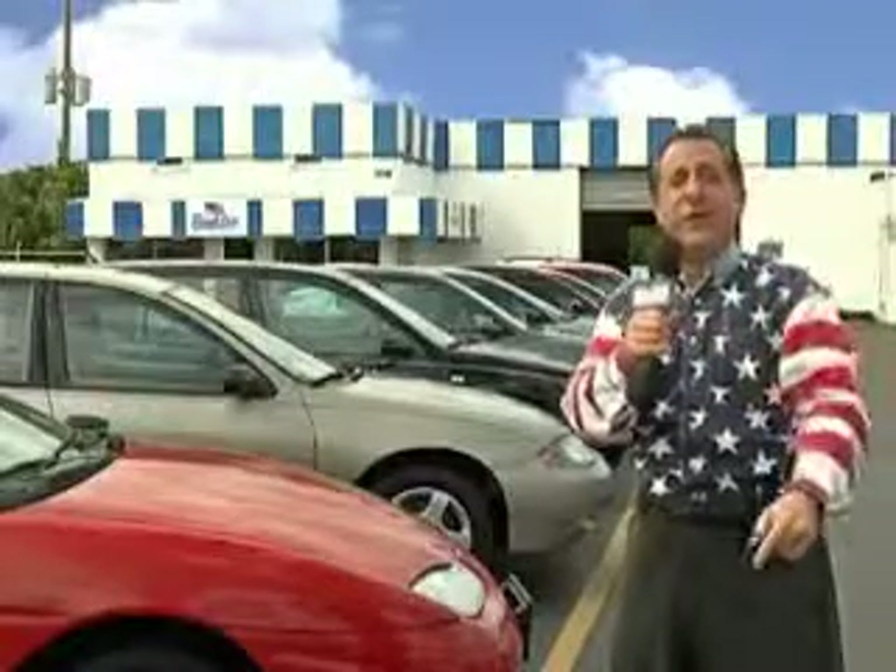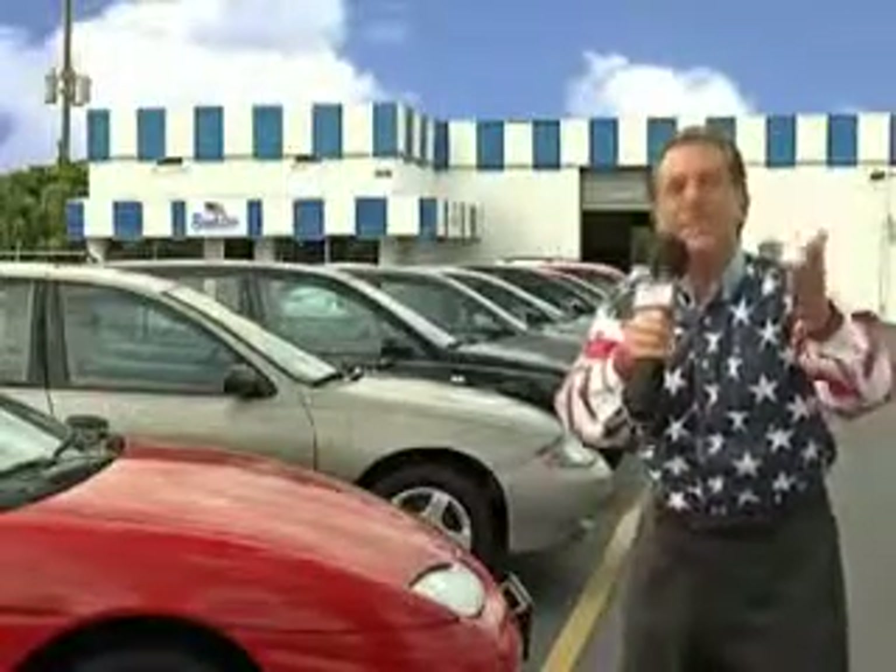Enjoy the drive and have peace of mind in this '05 Chevrolet Cobalt. See us at Beach Cars today.